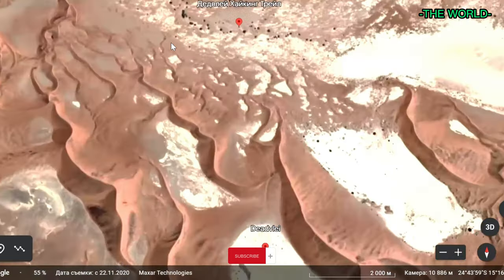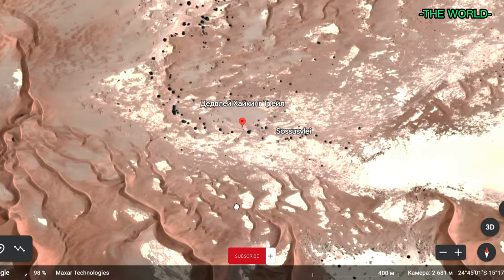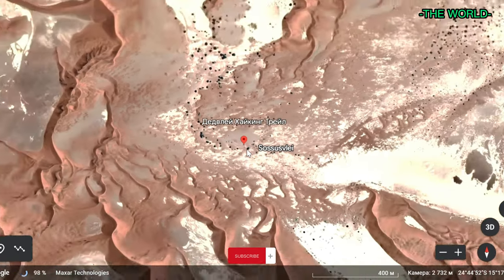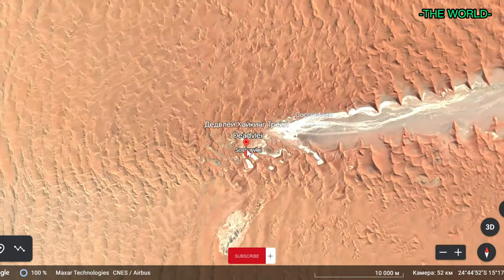The pan is situated in the Sossusvlei area of the Namib-Naukluft National Park, which is the largest game park in Africa and home to a variety of desert-adapted wildlife.